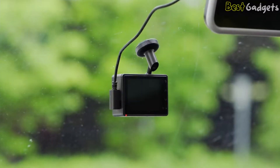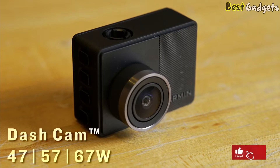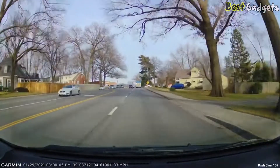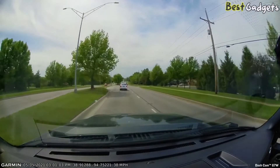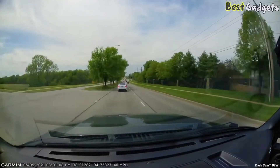Or go with an extra wide 180 degrees in the 67W to capture even more of the environment. With adjustable clarity settings providing up to 1080p resolution, or even 1440p in some models, even a single frame can say a thousand words. Should an incident be detected, your Garmin Dash Cam will automatically save the video and optional audio from just before, during, and after it happens, directly to the pre-installed microSD card.